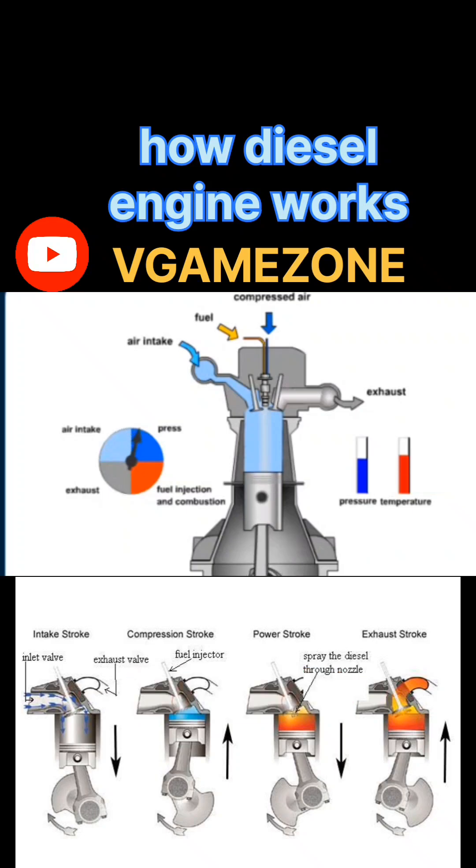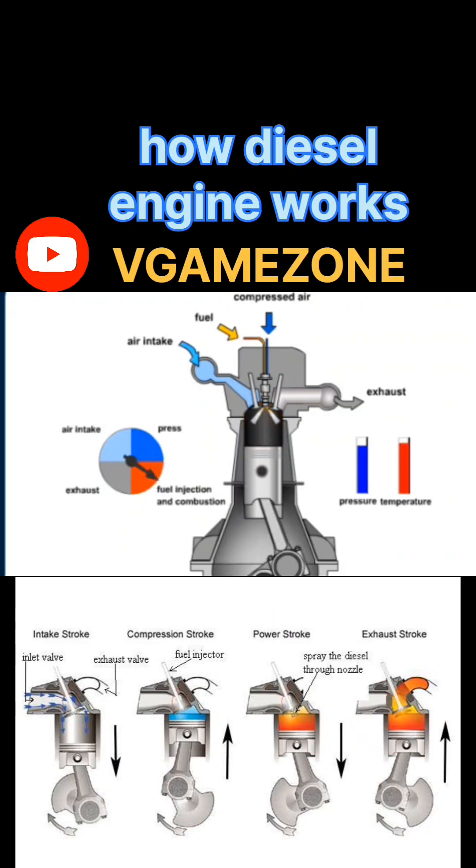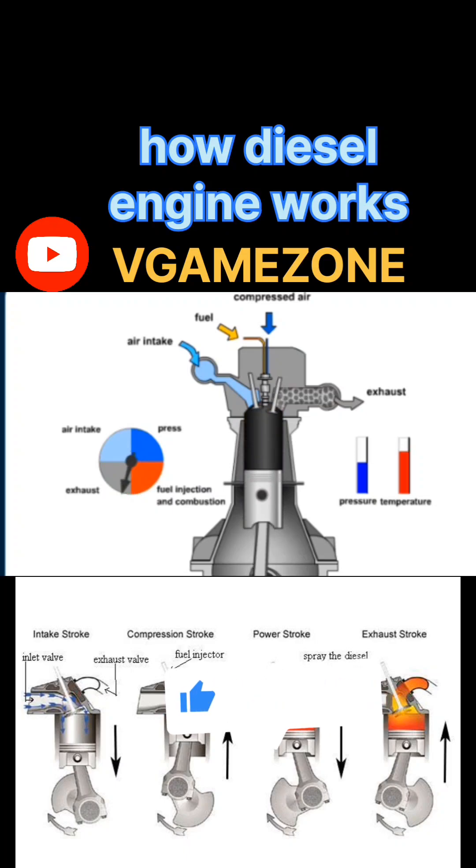What is a diesel engine? A diesel engine is an internal combustion engine where only air is compressed. Then diesel fuel is injected into the compressed hot air, causing spontaneous ignition. No spark plug needed. It works on the diesel cycle, invented by Rudolf Diesel in the 1890s.